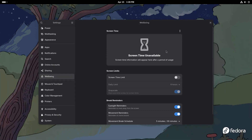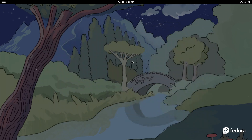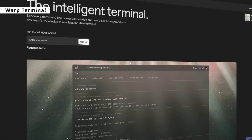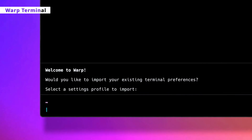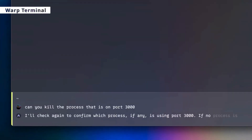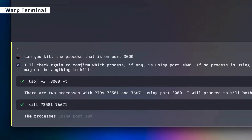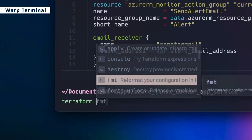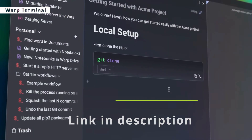Let me thank our sponsor, Warp Terminal. Warp is a modern Rust-based terminal app with a built-in AI agent to help boost productivity as a developer or DevOps engineer, with a modern IDE-like user experience. You can use ChatGPT or DeepSeek in it, and it can also be integrated with VS Code. The link to try Warp is in the description.